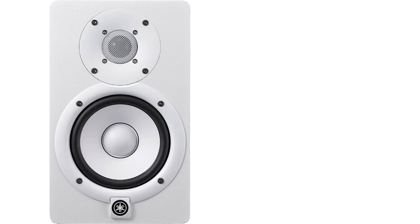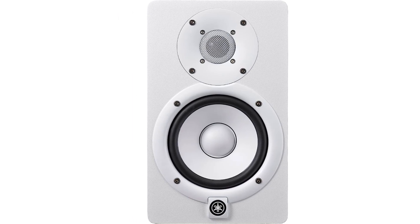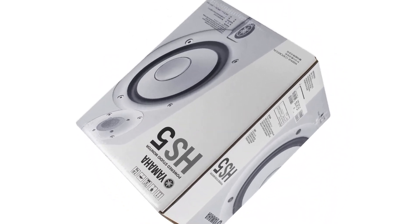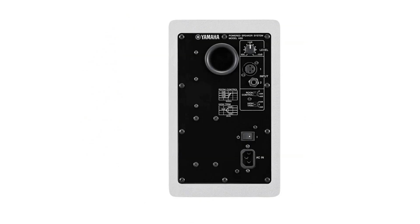The HS5 offers a somewhat narrow listening sweet spot, which means you'll need to pay extra attention to the locations of your speakers and listening position. But once you get it right, you'll start hearing elements of your mix that you never noticed before, for better or worse. Tough love, indeed.